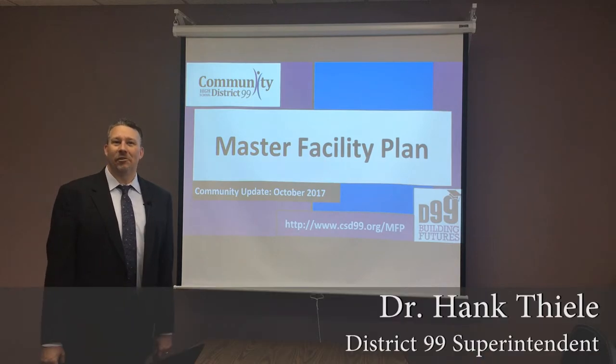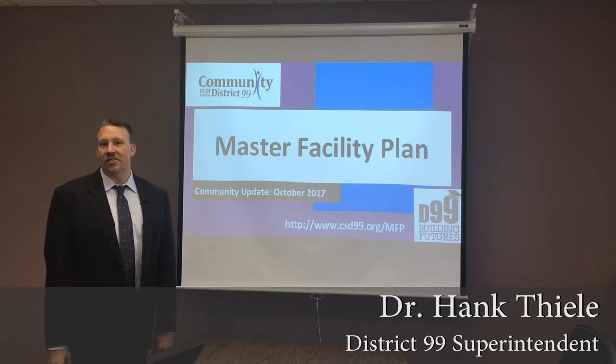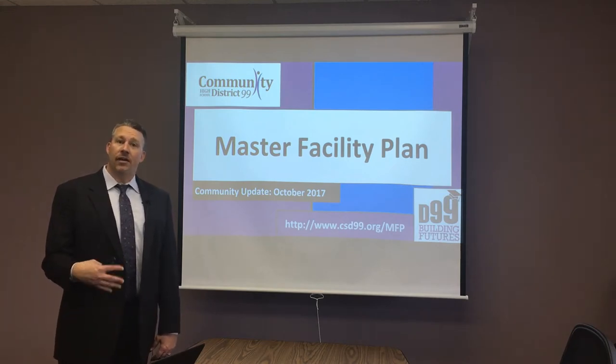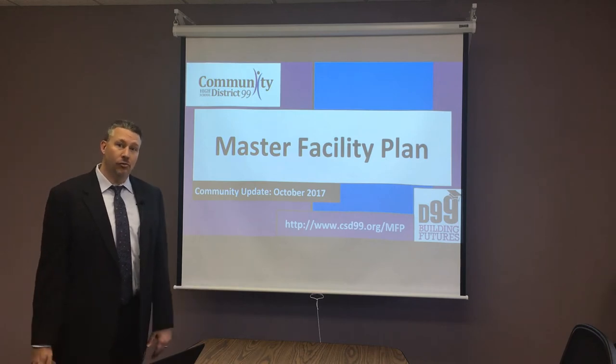Hi, I'm Hank Thiele, the superintendent of Community High School District 99, and I want to give you a quick project overview of the master facility plan that we are now investigating and discussing within the community. This is the first of a series of videos that will talk about each of the aspects and themes running through the program.